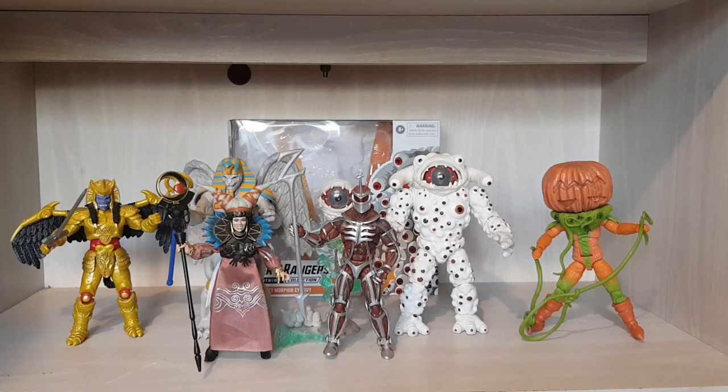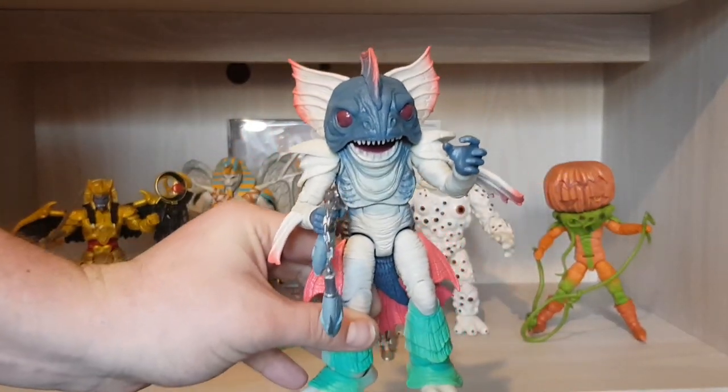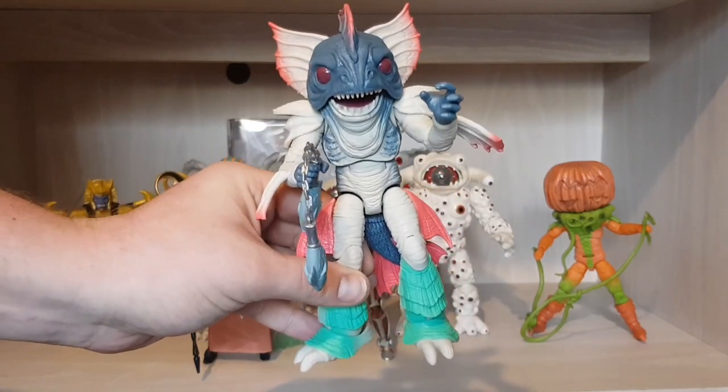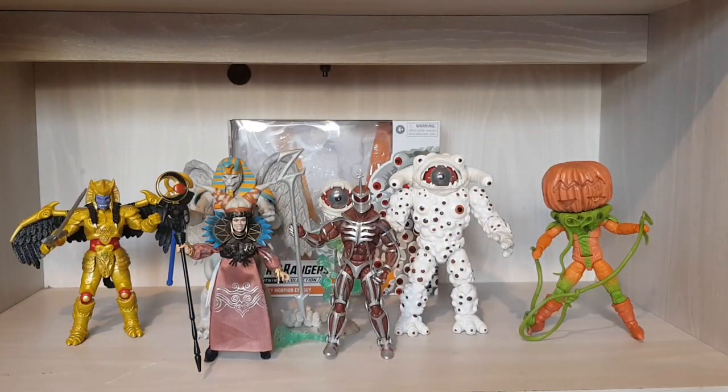Anyway guys, this is going to conclude my video. Eye Guy is absolutely superb — brilliant, it really is. It's definitely my favorite monster figure. Before I close the video I'm going to show you a little preview of what's coming next — I have one more monster to review: Putty Patrol head! Oh yeah, he's definitely next on the monster line. I'll show him as a little teaser.